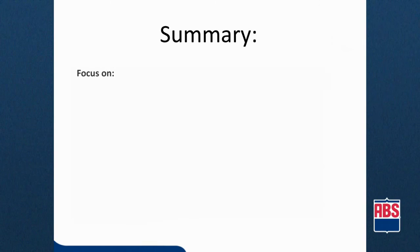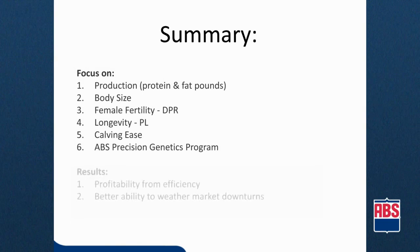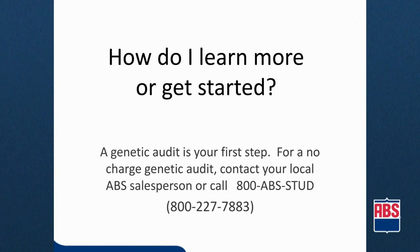In summary, by focusing on production, body size, female fertility, longevity, and calving ease traits, and using an ABS precision genetics program, you'll improve your herd over the next three years and help your profitability. When we see a downturn in the market, you'll be better poised to weather the storm. A genetic audit is your next step — for a no-charge genetic audit of your herd, contact your local ABS salesperson or call 800-ABS-STUD.